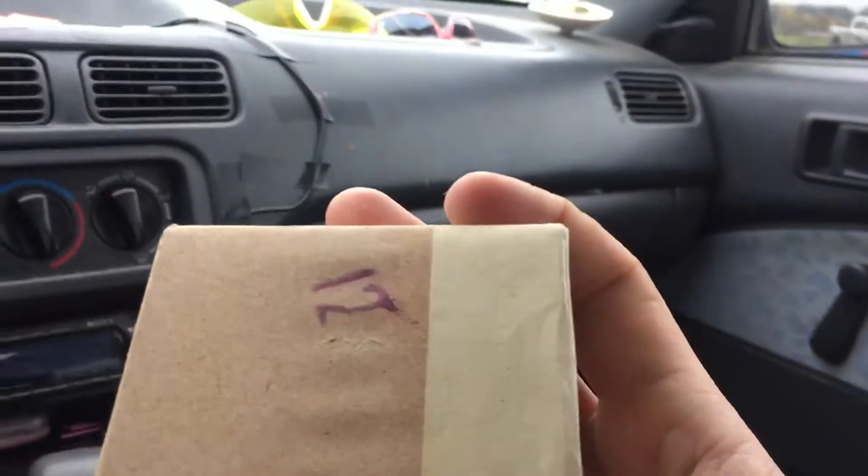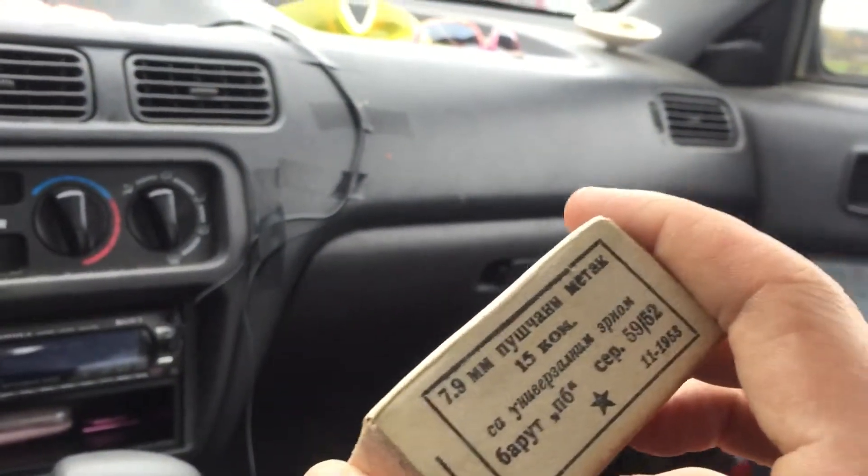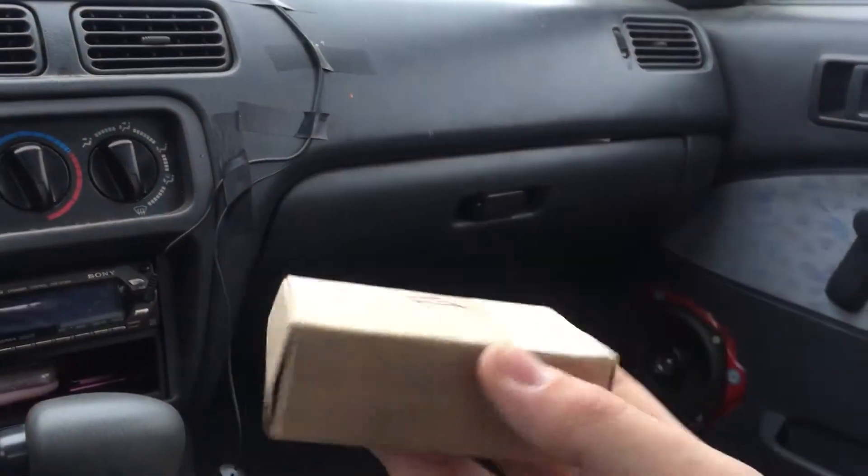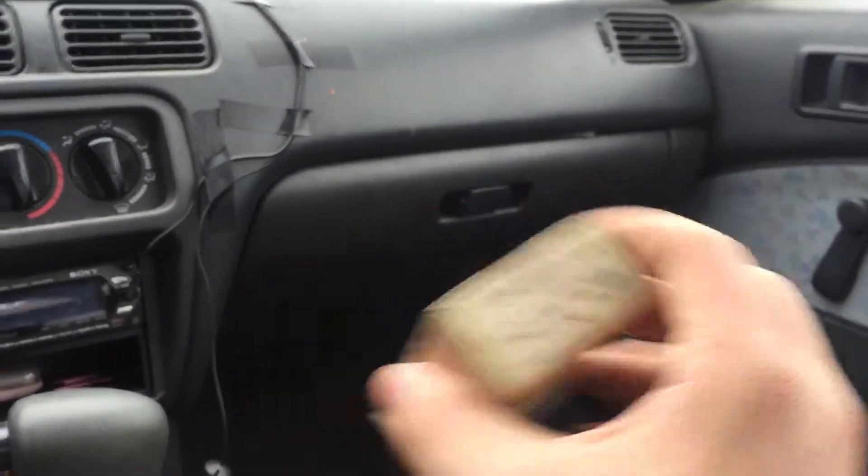Next, we got some Yugoslavian 8mm — 20 rounds that I picked up for 12 bucks. This stuff's pretty corrosive, so I think I might just keep it kind of for fun and not shoot it.